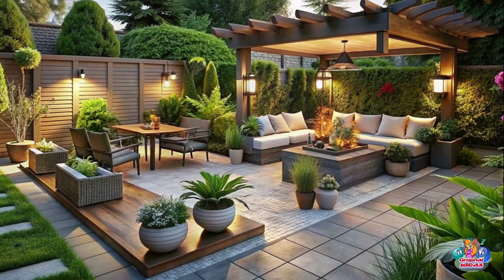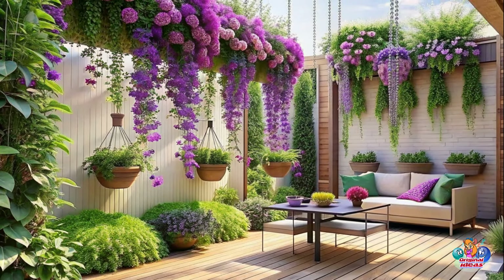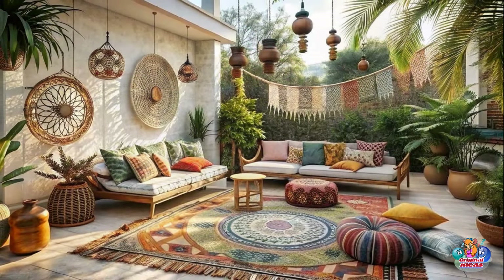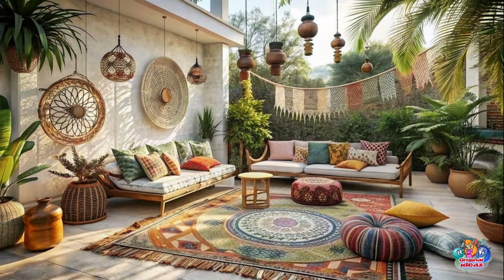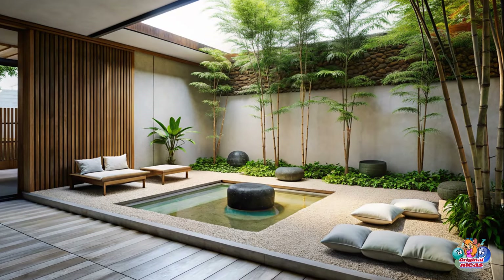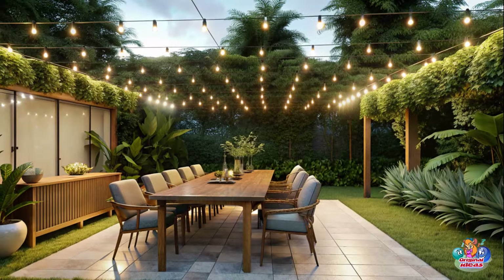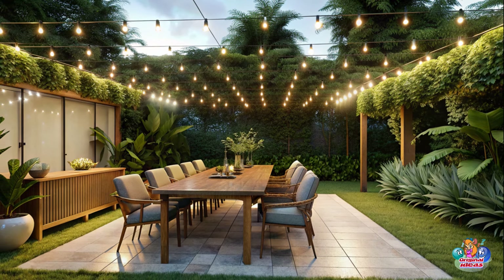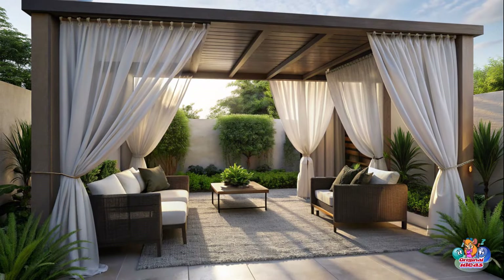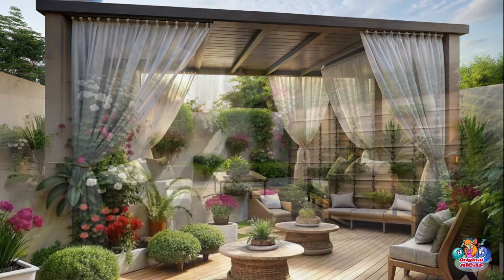In conclusion, creating the perfect outdoor oasis is all about blending functionality with aesthetics. By incorporating these 100 patio design ideas and creative garden landscaping tips, you can transform your outdoor space into a haven of relaxation and enjoyment. Whether you prefer a cozy corner retreat, a tropical paradise, or a contemporary elegance, there are endless possibilities to suit your style and preferences. So go ahead and let your imagination guide you in designing the outdoor oasis of your dreams. Happy patio designing!